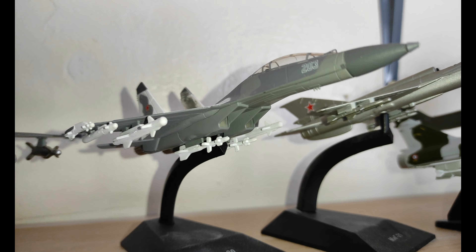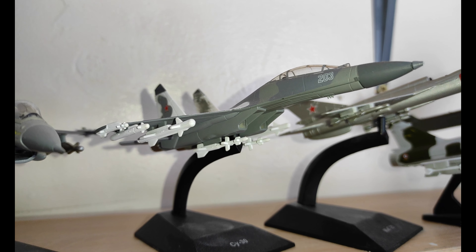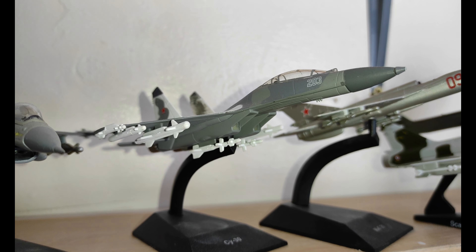Next we have the Su-30 MKI from India, and this is one of the planes which were shot down by the F-16s.